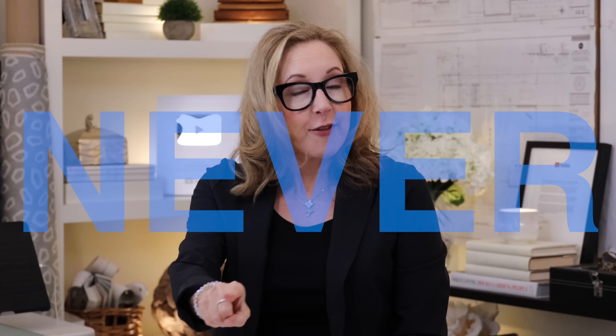Hey guys, wanna know what never, ever, ever to buy at Target? I'll show you. And I've also got some new favorites from our Target that I'm gonna show you as well, because I'm a total fangirl of Target. I have been for years. Because they have a philosophy around their product development that is really in tune with higher end and what people wanna see, but at a super affordable price. So ready? Let's go.